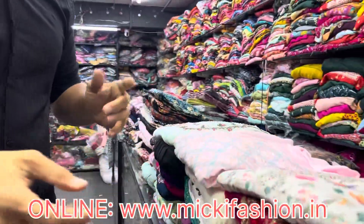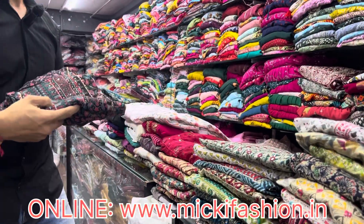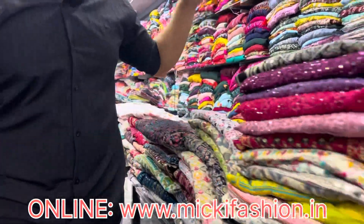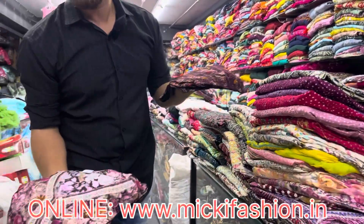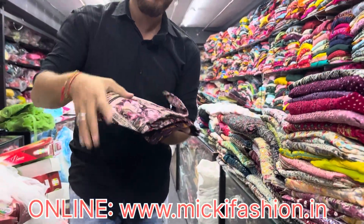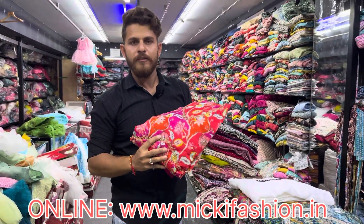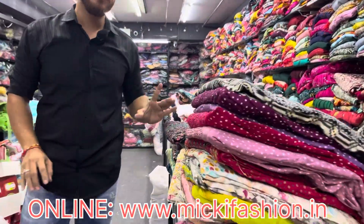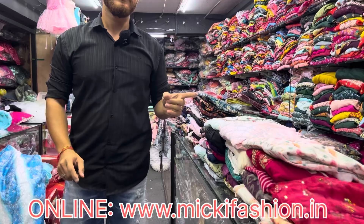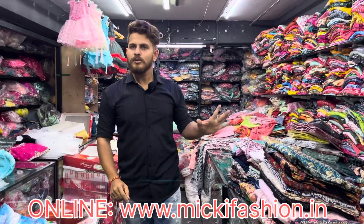We have a big size, 3XL to 5XL. We have M to double XL. We have a design with Alia with Pant set ₹750 to ₹850. We have a full collection in this video. You can do online purchase or you can purchase in the shop.